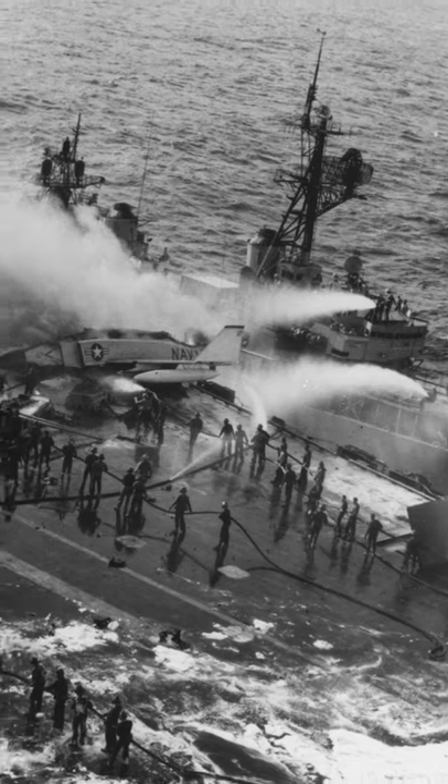The exhaust heated the rocket in excess of 320 degrees Fahrenheit, which caused the rocket to explode. The blast damaged the Phantom's fuel tank, from which burning jet fuel poured onto the deck, setting off a chain reaction with more planes and bombs exploding. Nearby USS Bainbridge and USS Rogers rushed to help.